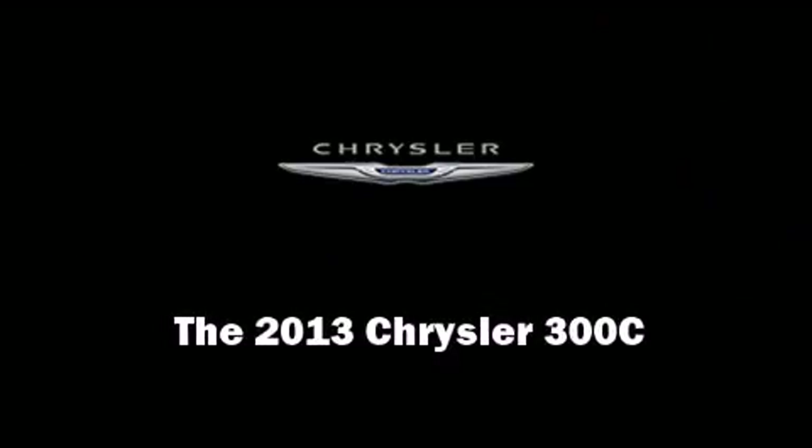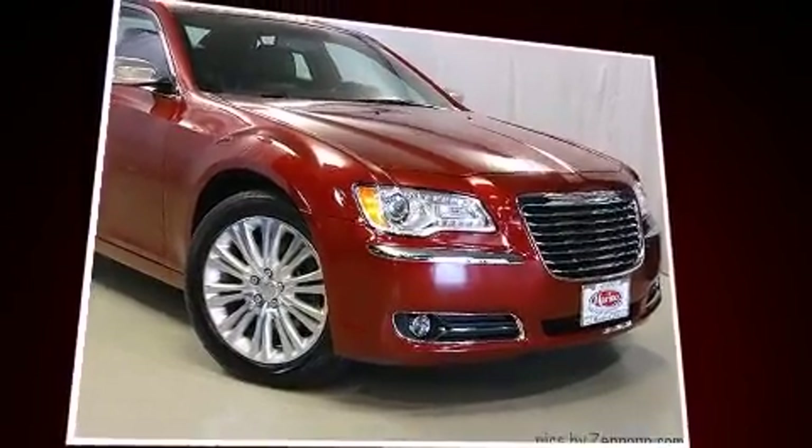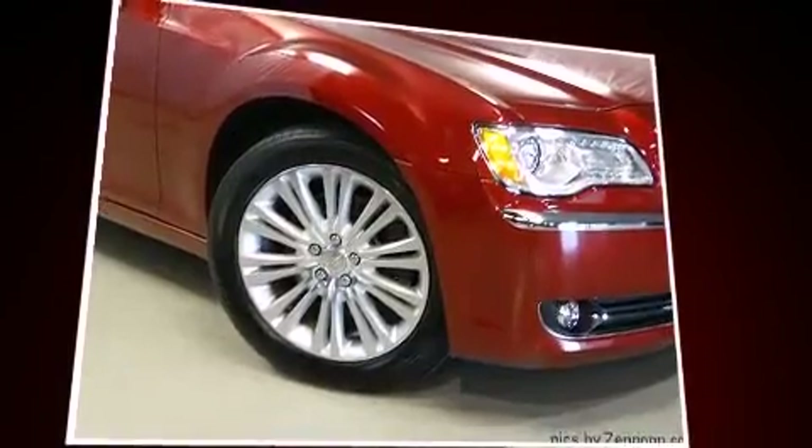Familiarize yourself with the 2013 Chrysler 300C. With less than 30,000 miles on the odometer, this four-door sedan prioritizes comfort, safety, and convenience.